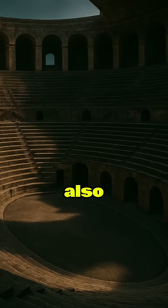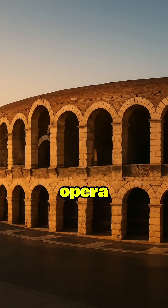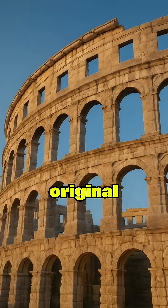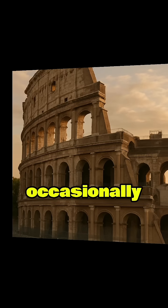Roman entertainment has also stood the test of time. The Verona Arena in Italy still hosts opera performances. The Pula Arena in Croatia remains one of the best-preserved Roman amphitheaters, with most of its original towers intact. Even the Colosseum, though partially ruined, still draws crowds and occasionally hosts events.